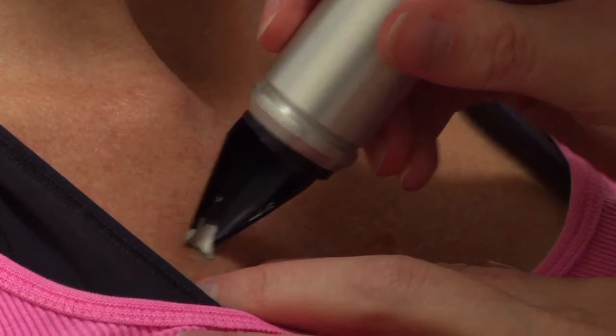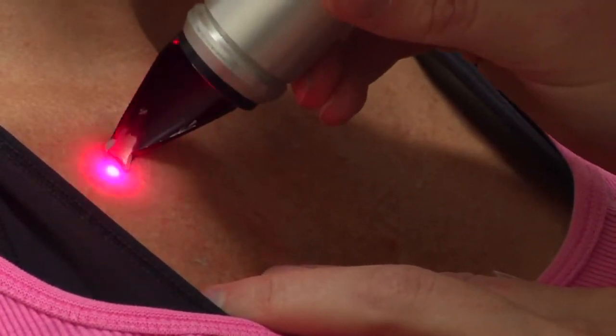They also have specialized lasers that emit that same wavelength of light to treat isolated plaques of psoriasis. So sunlight is one of those things that, while it's kind of shunned by the dermatologist, we do usually recommend that kind of treatment for patients with psoriasis.